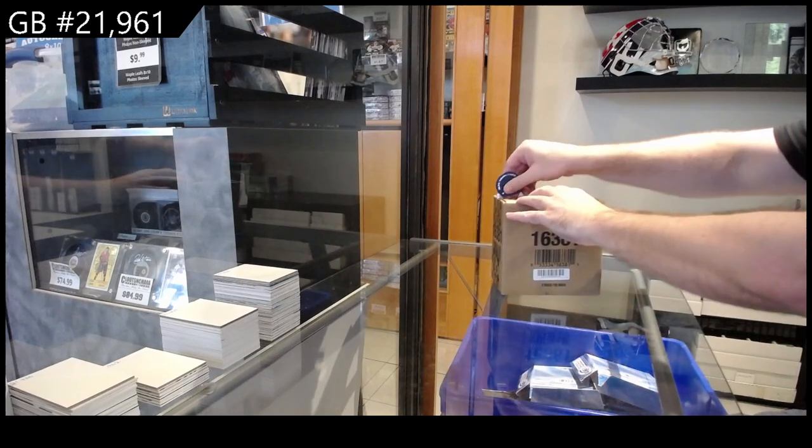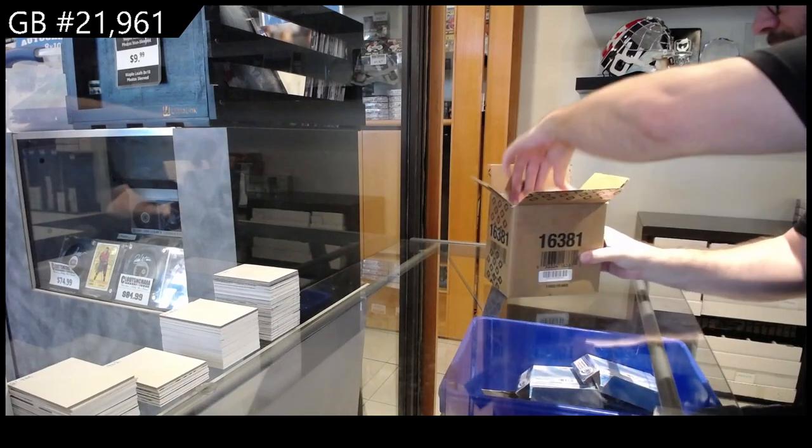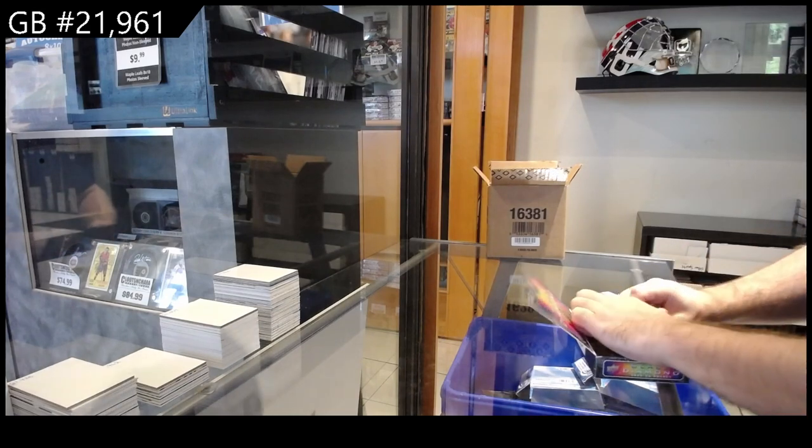Thousand nine sixty-one, the Black Diamond free case break. Let's see what this one has in store for us — more jewels of the drafts, we'll find it.